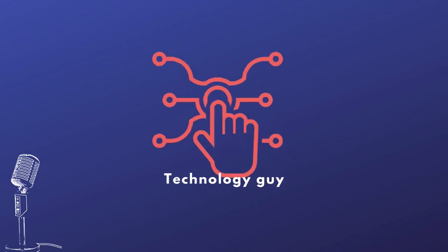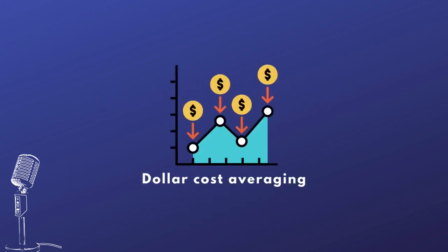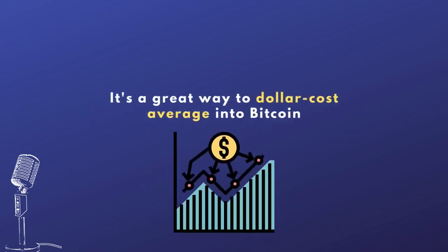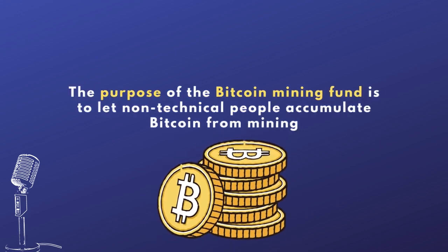Thank you. That's the reason we formed the fund — there's a lot of interest in Bitcoin mining. People recognize that you're really getting Bitcoin at a discount and you're able to dollar cost average into it. The cost of mining is very stable versus the cost of Bitcoin on any given day, which is very volatile. So it's a great way to dollar cost average into Bitcoin on an ongoing basis, whether the price is $24,000, $30,000, $100,000, or $150,000. You're still earning Bitcoin every day. The purpose of the Bitcoin mining fund is that people interested in accumulating Bitcoin through mining can do so even if they don't have the technological background.